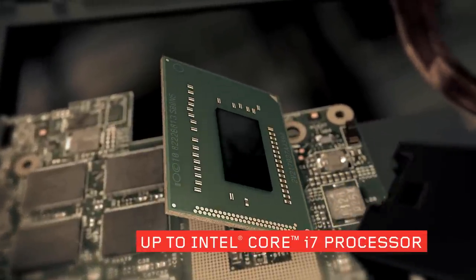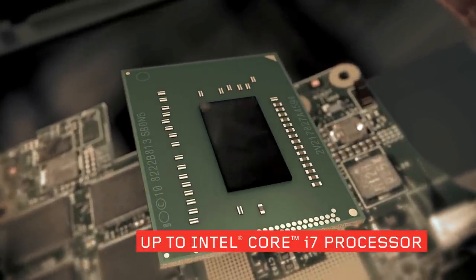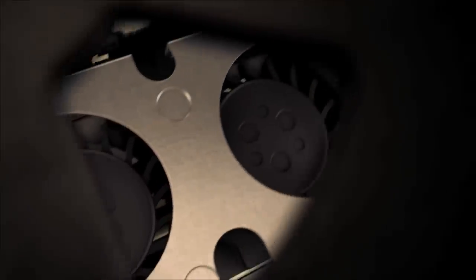Inside you'll find up to an Intel Core i7 processor with vPro technology. You'll always get the best possible performance whatever mode it's in. This level of performance requires a sophisticated cooling system.